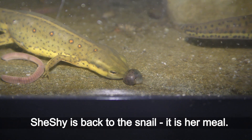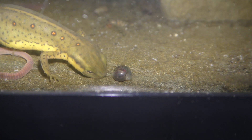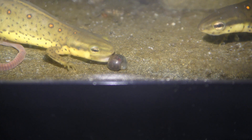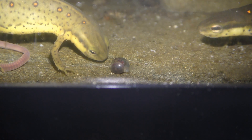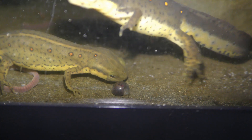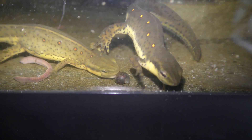Shishai is back to the snail — it is her meal. Shishai would not share her meal.